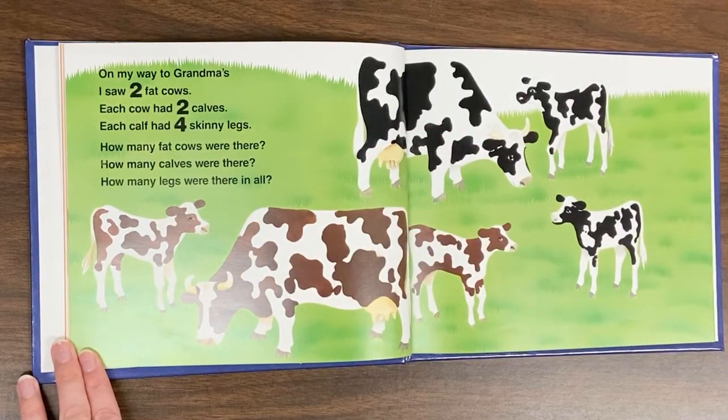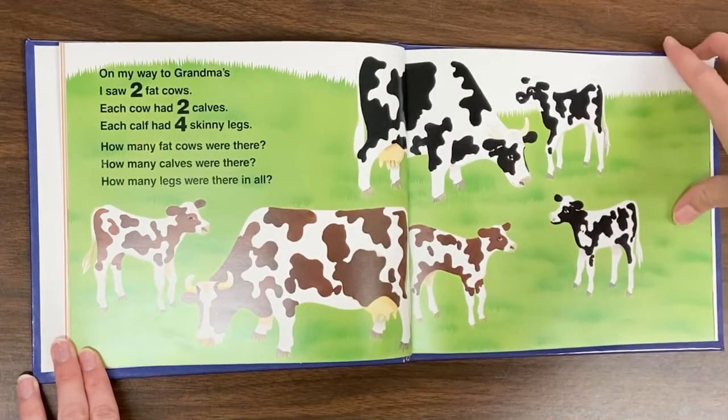On my way to grandma's, I saw two fat cows. Each cow had two calves. Each calf had four skinny legs. How many fat cows were there? How many calves were there? How many legs were there in all?